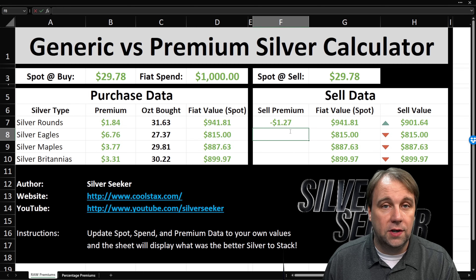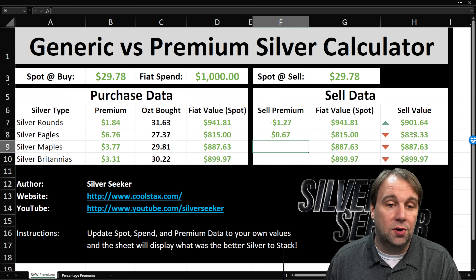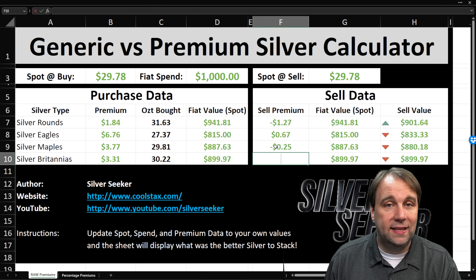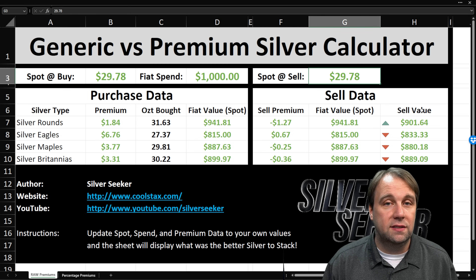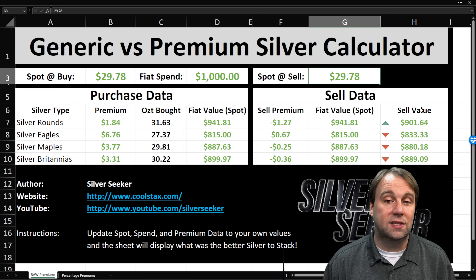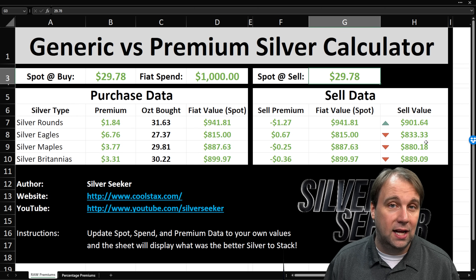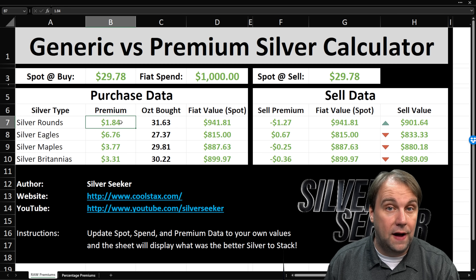With silver rounds versus eagles, we do much better with rounds. The sell premium on maples was $0.25 back of spot, and for britannias it was $0.36 back of spot. If we bought all four types and immediately sold them back, the sell values would be: rounds at $901.64, britannias at $889, maples at $880, and silver eagles at only $833. All three of the others do way better than silver eagles. Now let's plug in the lowest prices we could find.